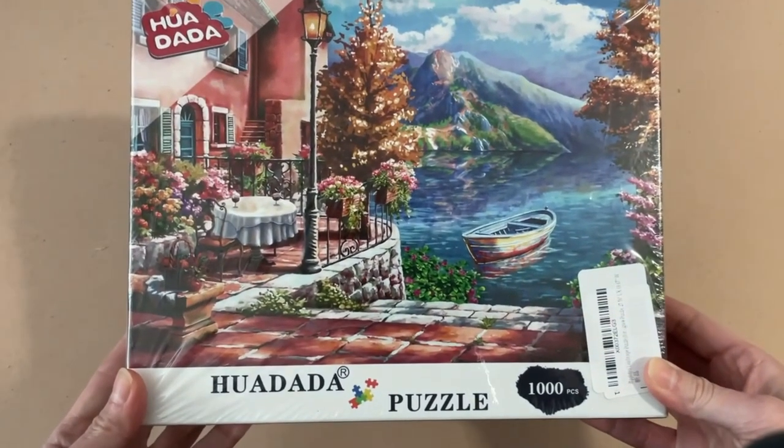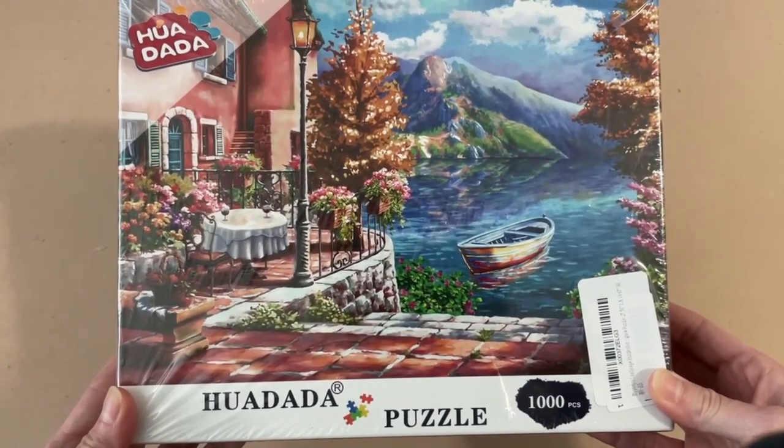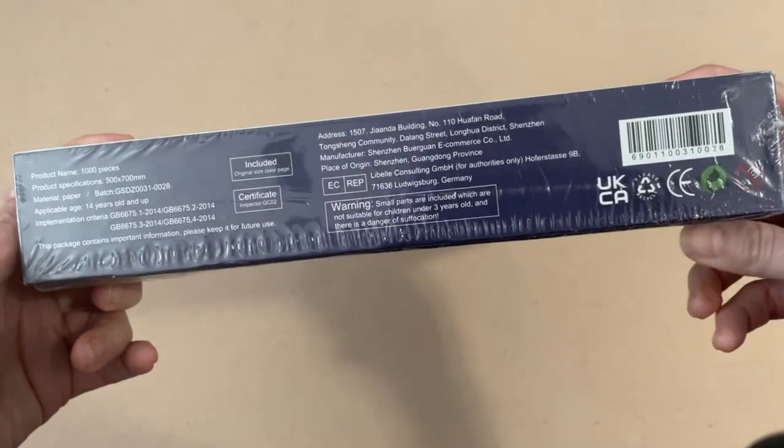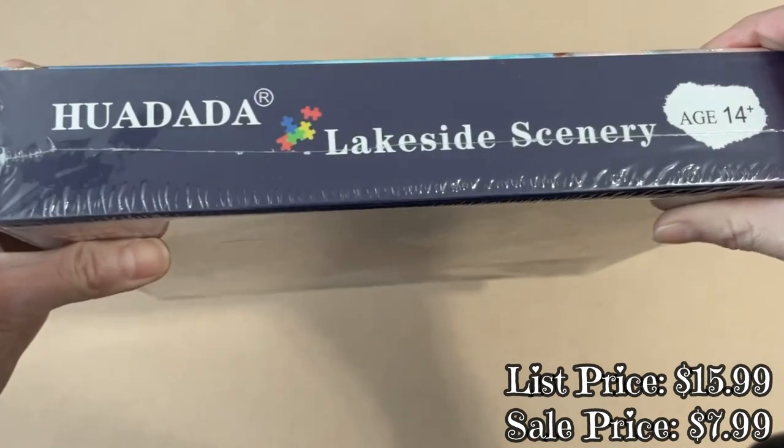So here's what I picked up on the online sale. The first one is from a company called — I'm gonna mess up this name really bad — it's called Huadada. Oh gosh, please forgive me, I'm not doing this on purpose. If any of you know how to pronounce this, please don't hesitate to write it down in the comments with a breakdown on how I'm supposed to say it.